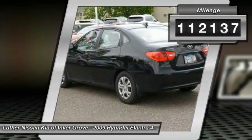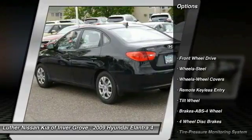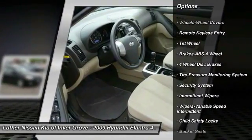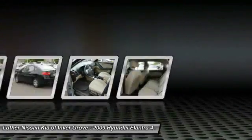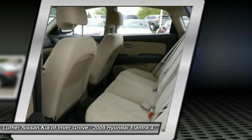This vehicle has less than 115,000 miles. Here are some of this vehicle's great options: Anti-Lock Braking System, Power Steering, Rear Defrost, FWD, Child Safety Locks, Security System, Power Door Locks, Bucket Seats, Power Windows, Intermittent Wipers. Your new ride is just a phone call away.